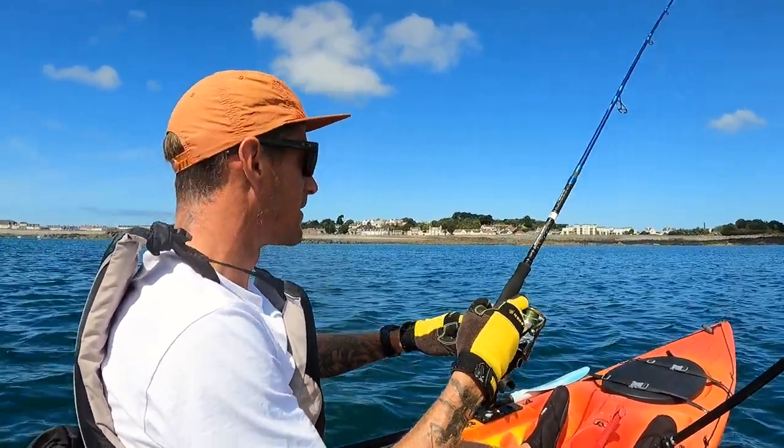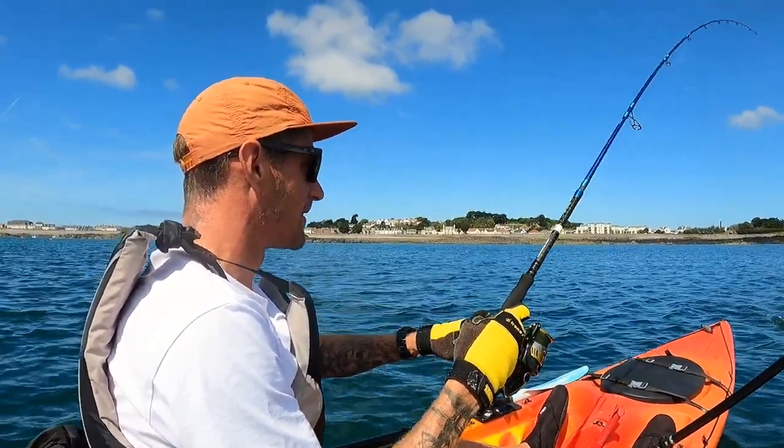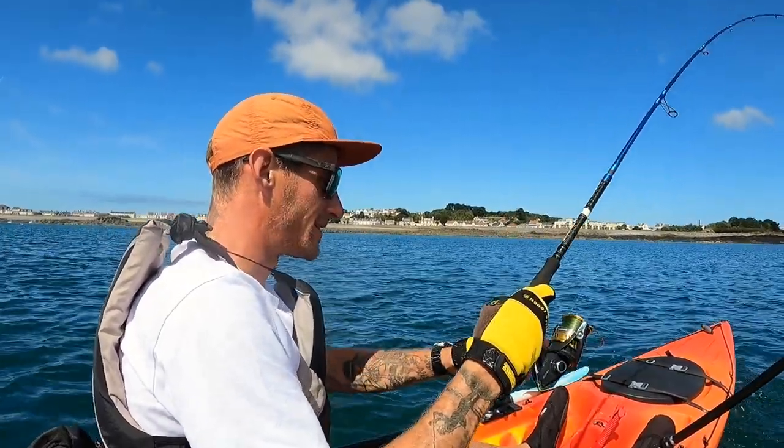Fish it on - what have we got here? I think it might be a little bass - it is! First fish! Nice, nice.